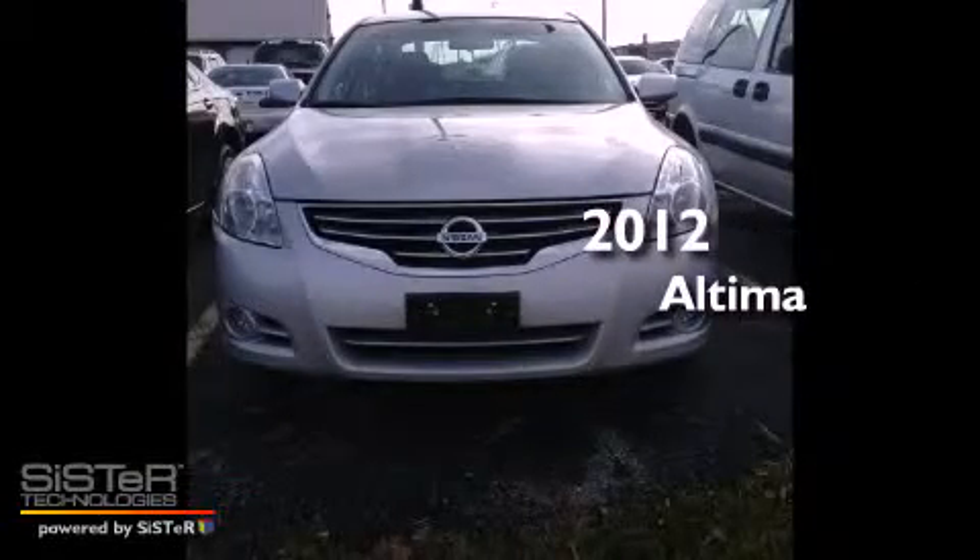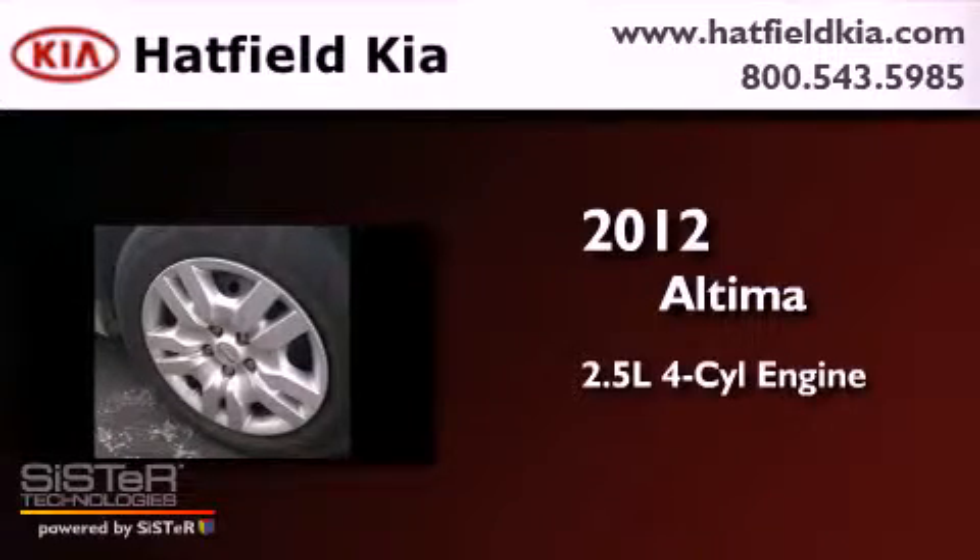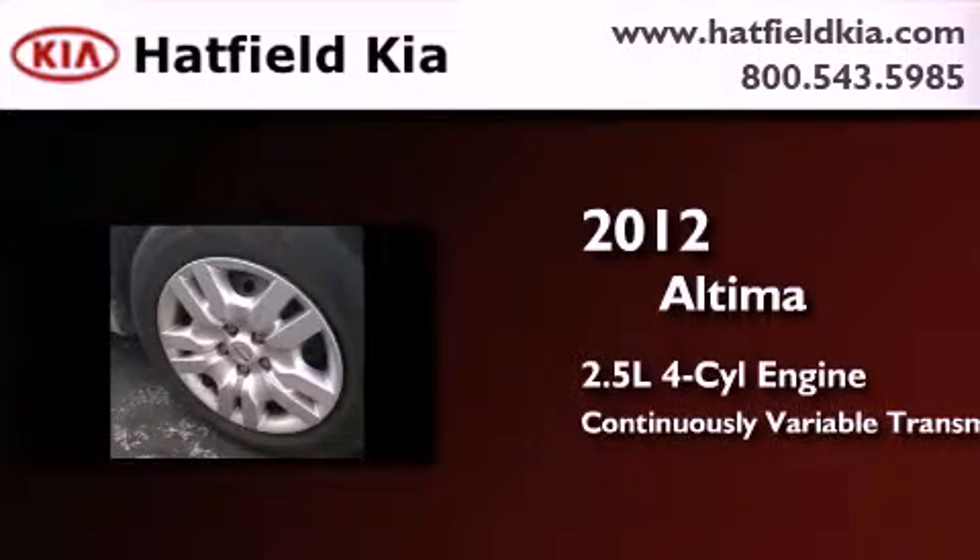This is a 2012 Nissan Altima. It has a 2.5-liter four-cylinder engine and a continuous variable transmission. Features include a low-tire pressure indicator, air conditioning, and cruise control.